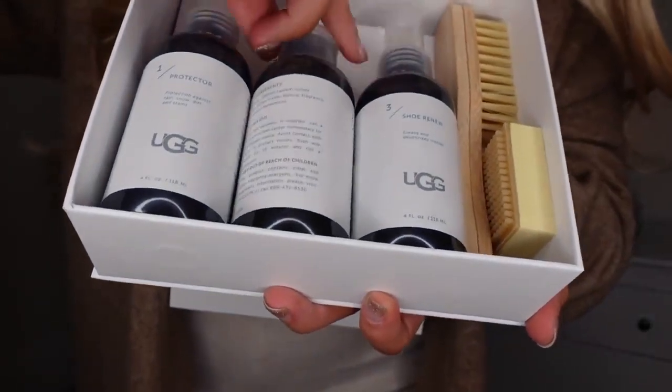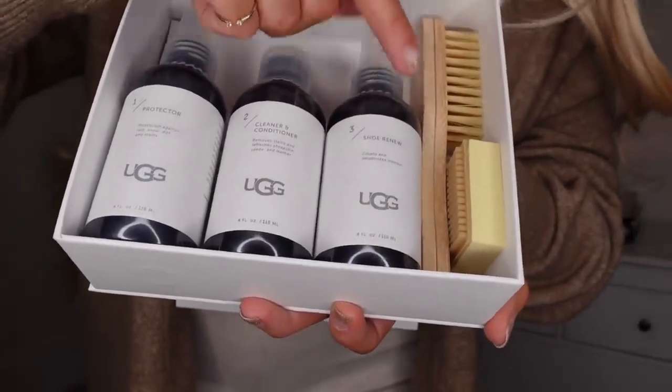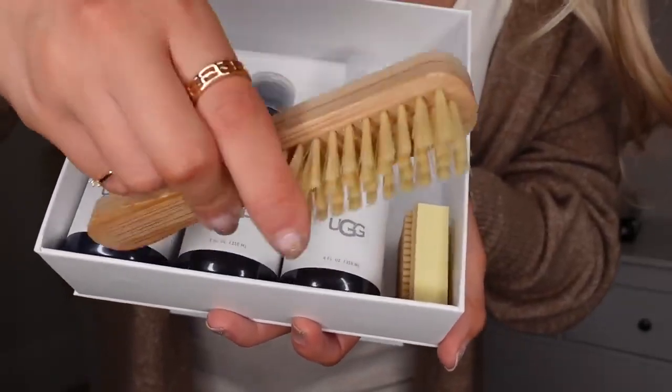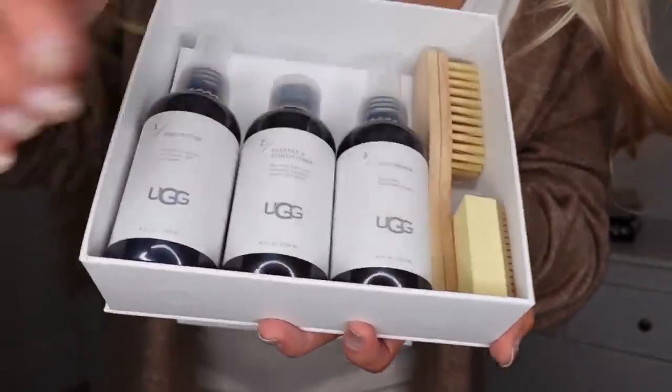I also picked up this for my shoes. I've got a pair of Dewberry boots and a pair of Ugg boots, neither of which I've treated yet. I wanted a kit to get them treated and looked after so I don't ruin them. From Ugg they sell this sheepskin and suede care kit, which will be good for both my Ugg and Dewberry boots. It comes with a protector spray, then number two — the cleaner and conditioner — and number three, the Shoe Renew to clean and deodorise any marks. Then it comes with a little brush, really handy for brushing off dirt especially from my Dewberrys, and a little sponge as well. Quite a good little kit and quite affordable — £25 for the set. It would also make a good gift idea.